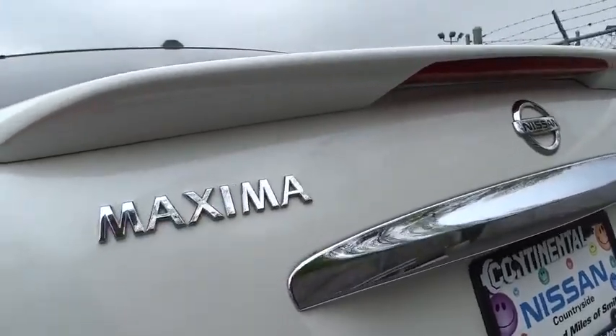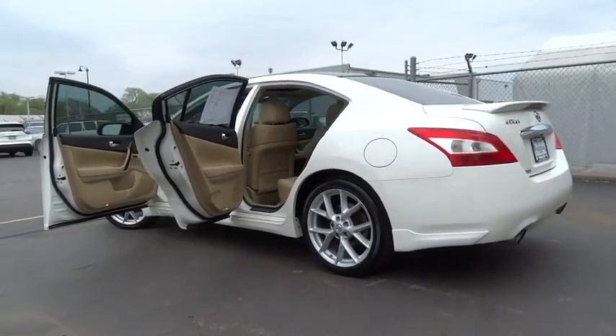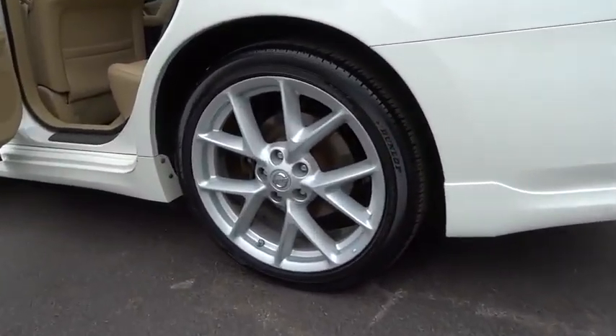CD changer, leather wrapped steering wheel, moonroof, power steering, adjustable steering wheel, keyless start, cruise control, aluminum wheels, four wheel disc brakes.